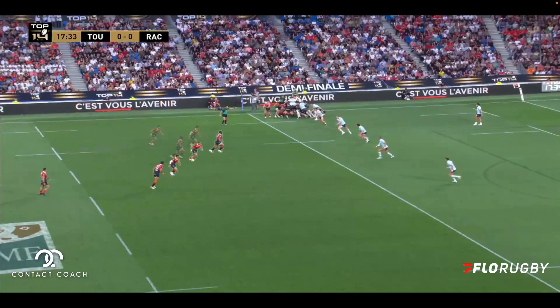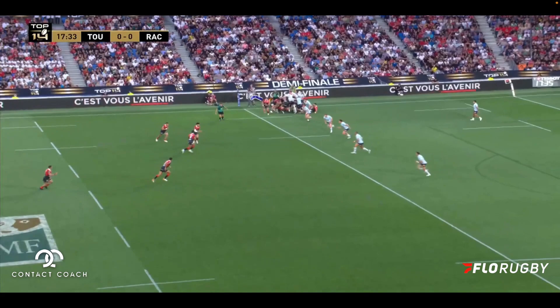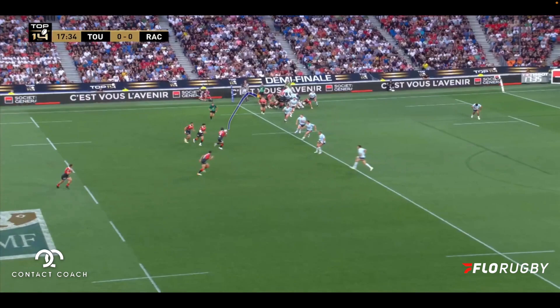Then you've got 10 and 11 swap in position, and this adds an element of deception to the attack. It's also worth noting Dupont's long pass to get the ball into the midfield where they can open up the defense. So when we look at the movement here, you can see the switch of position — 10 goes out the back. Then you've got 11 who's going to trail on the inside into that space, and you've also got 13 running a hard line.